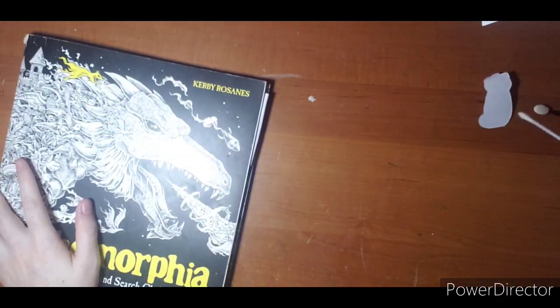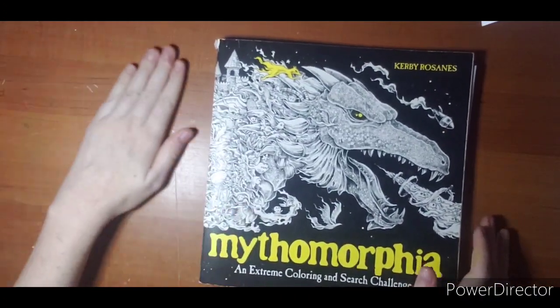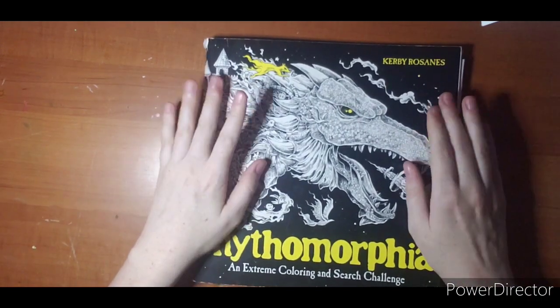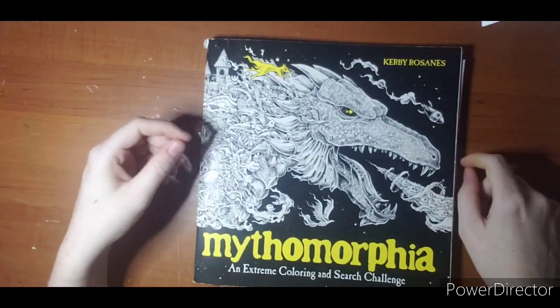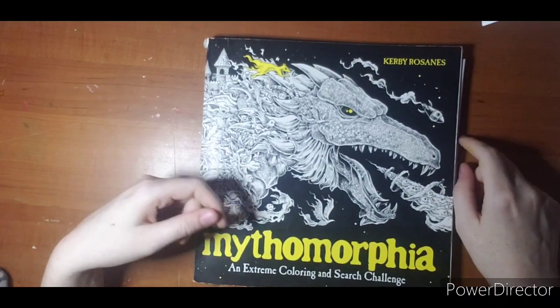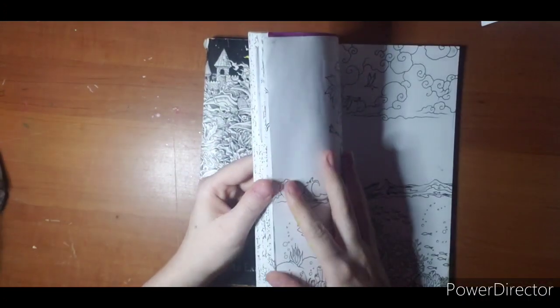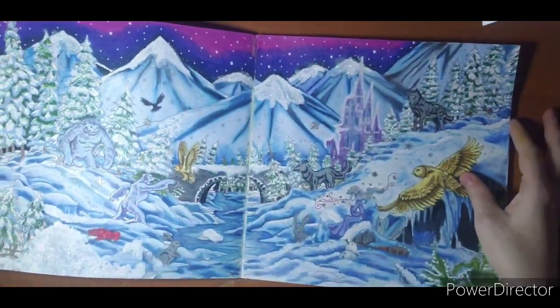That book was available on Amazon but I'm not sure if it still is — it tends to go pretty quick. And then this. This was my big project for January 2021. I threw a lot of media at this page. This page took me pretty much all month. I started right at the beginning and I barely finished it a week or so ago. So this is my first page colored in a Kirby Roseanne — Mythomorphia.